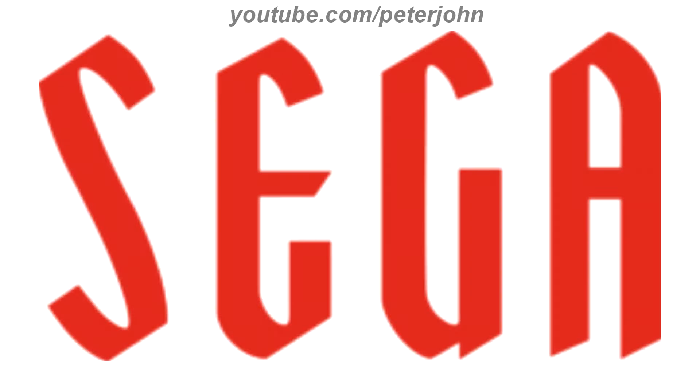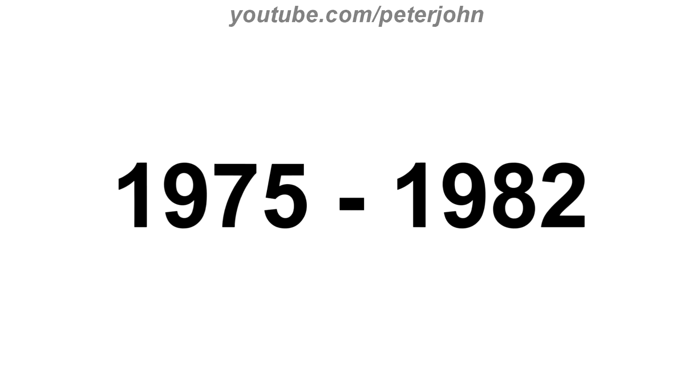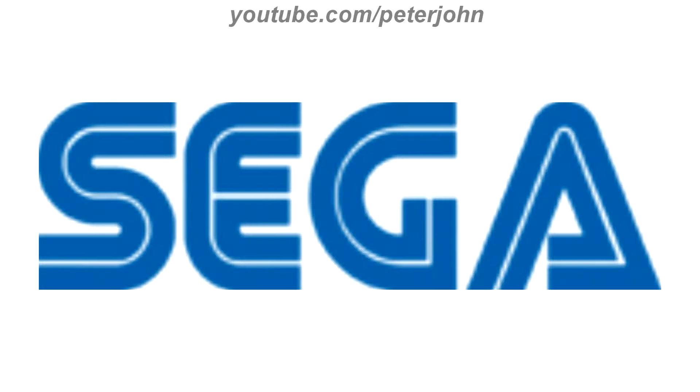1956 to 1975, they changed the name to Sega. There is the word Sega in red text. Here is the print version. 1975 to 1982, the font has changed, the text is now in blue, and now there is a white line passing through the text. Here is the print version, a variant and an intro.